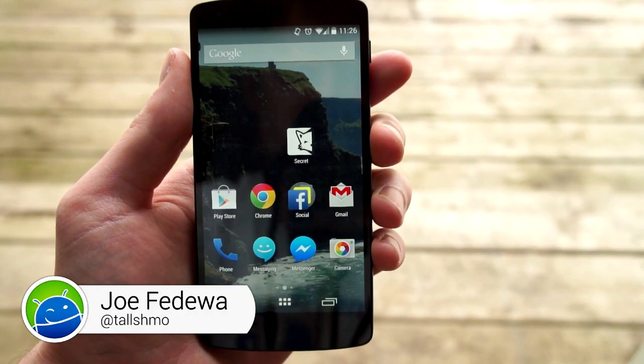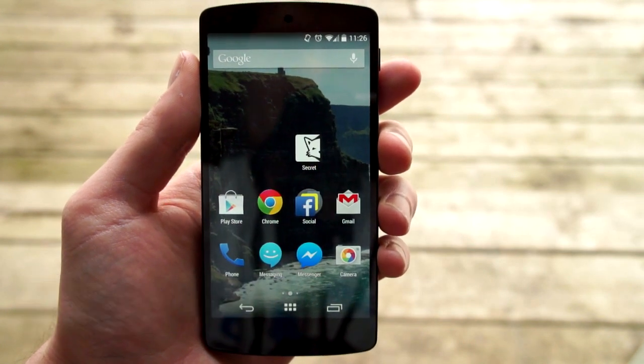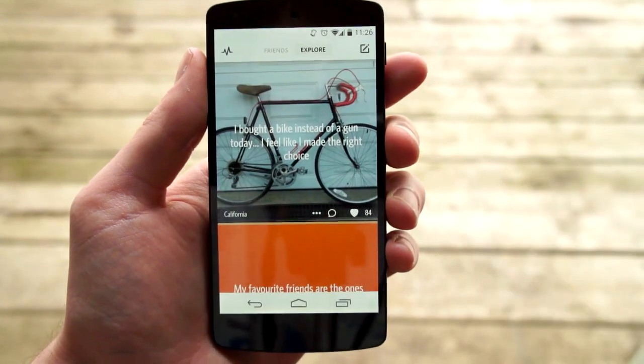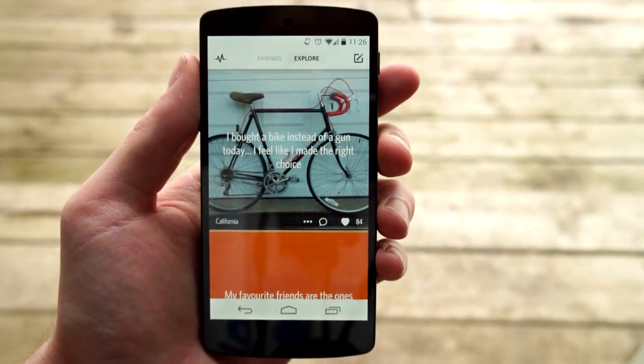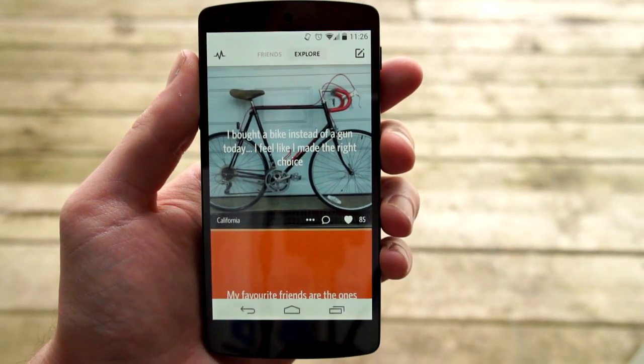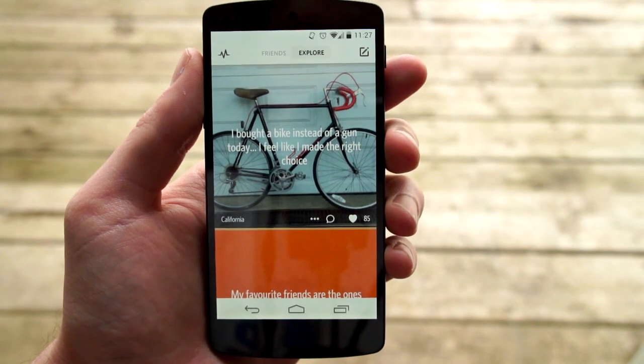Hey, what's up guys, this is Joe from Fandroid. Just wanted to do a quick video about a brand new app that just arrived in the Play Store this morning — it's called Secret. This app became really popular on iOS and it's finally here for Android. Basically what this app does is it allows you to share secrets completely anonymously.